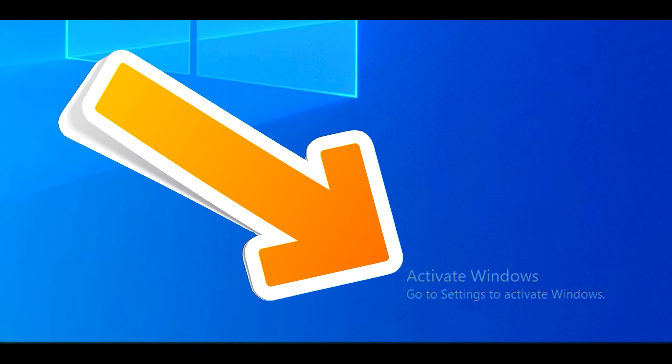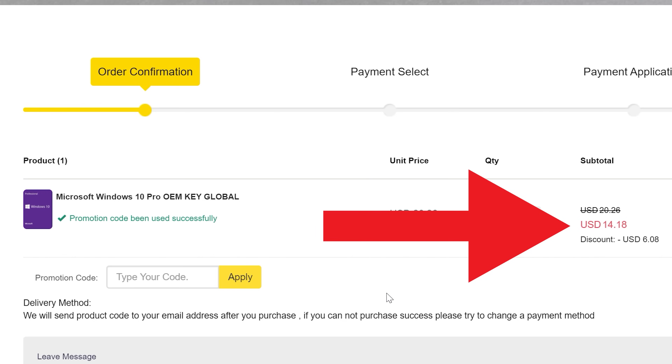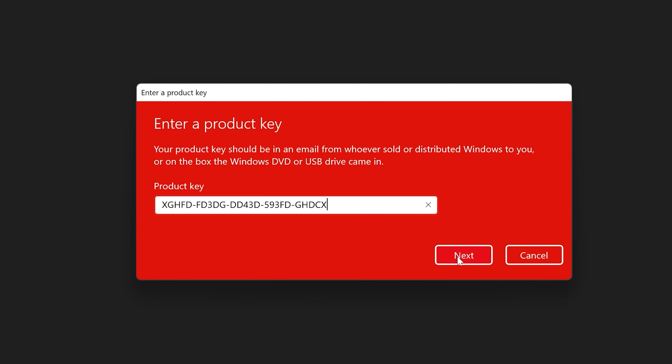Are you tired of seeing this annoying 'Activate Windows' message? Today's video sponsor, SCD Keys, has you covered. For as little as $14, using the coupon code BFTYC, you can get activated today. It works for Windows 11 Pro. Links in the description below.